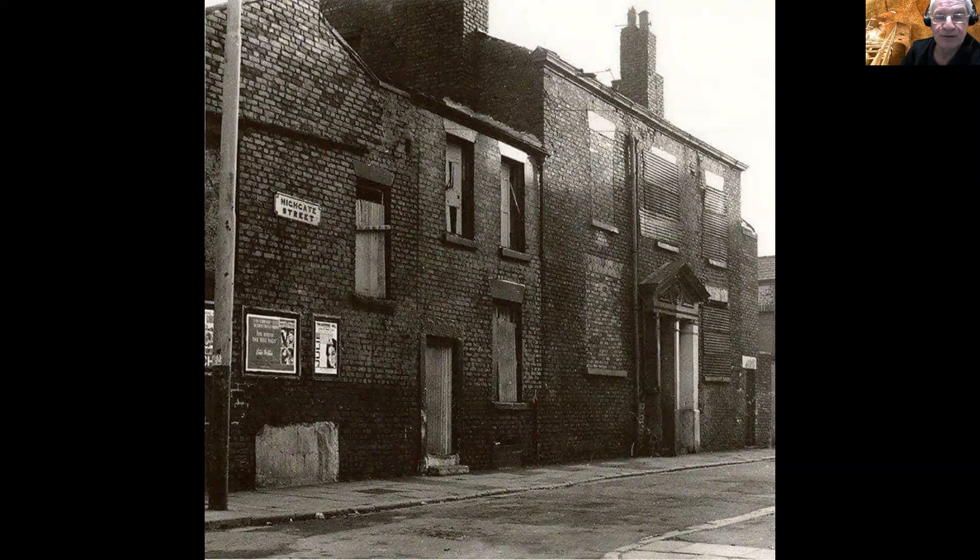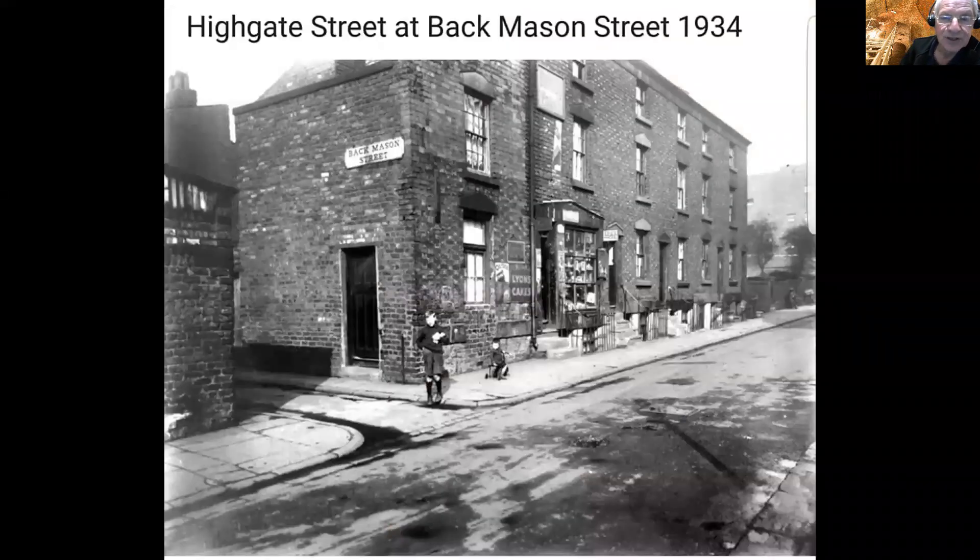In later times that building was converted and turned around into two semi-detached houses with side-by-side front doors facing onto Highgate Street. It had very deep cellars below it as well. Unfortunately this building came to a bad end when it was gutted by fire and had to be demolished — we believe the whole building went into the cellars below, so it must have been quite a big cellar system. Across the other side of the street is the corner of Highgate Street and Back Mason Street — a tiny little back street that turns 90 degrees and comes out onto Paddington again.